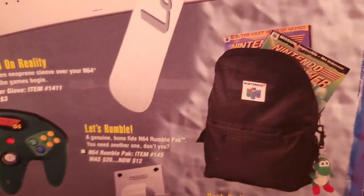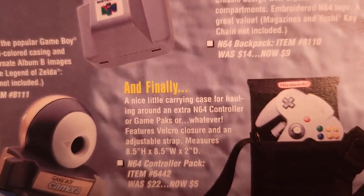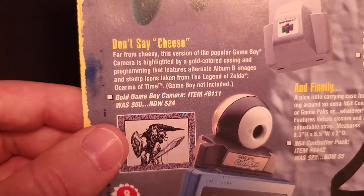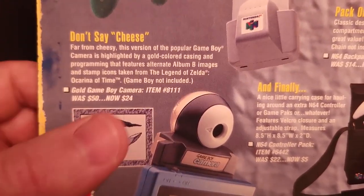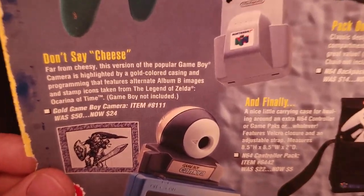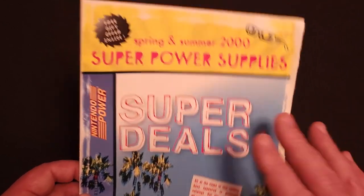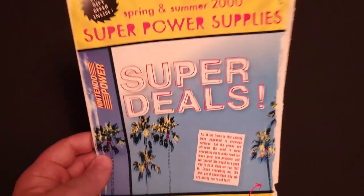Rumble pack, $12. N64 backpack, $9. N64 controller case, $5. And this one I am so angry I didn't buy — the Zelda Gold Game Boy Camera for $24. That is worth so much money now. In the year 2000 there was a chance to get a lot of amazing stuff for not a lot of money, but sadly did not.